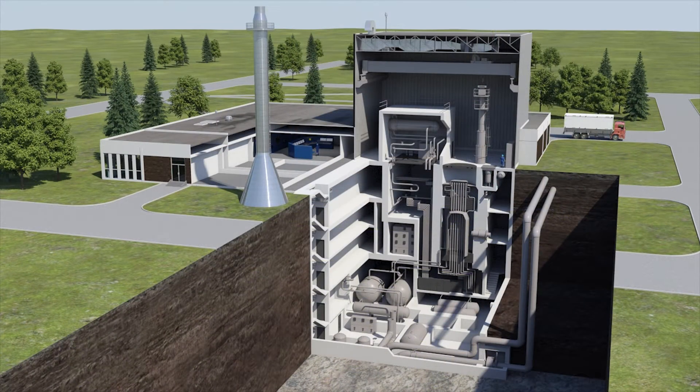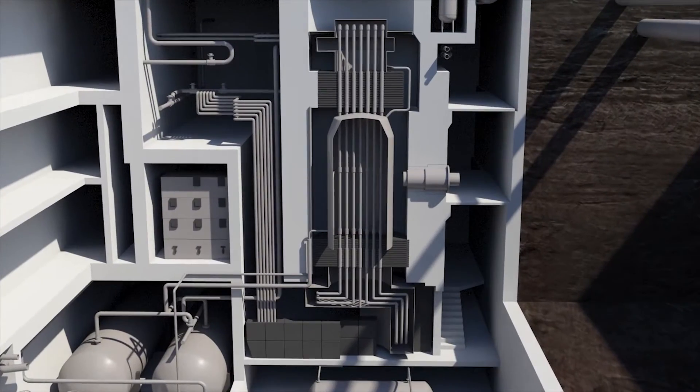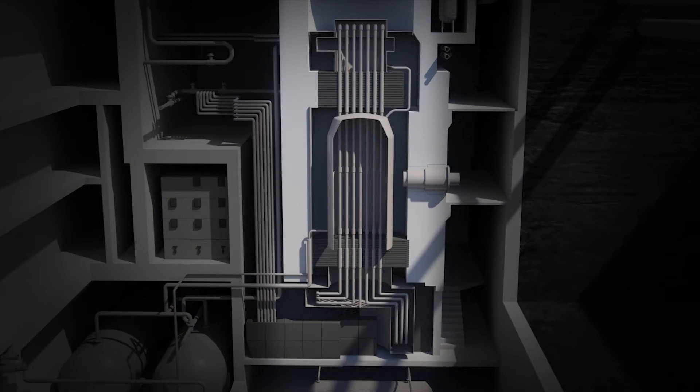The WR-1 reactor is proposed for in-situ decommissioning because it is primarily located below-grade and the majority of contamination is in the reactor core.